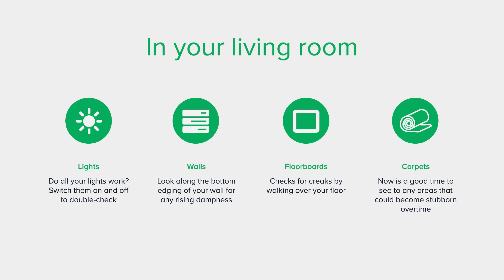Carpets: spills and stains are much easier to remove if they have been dealt with early. Now is a good time to see to any areas that could become stubborn over time.